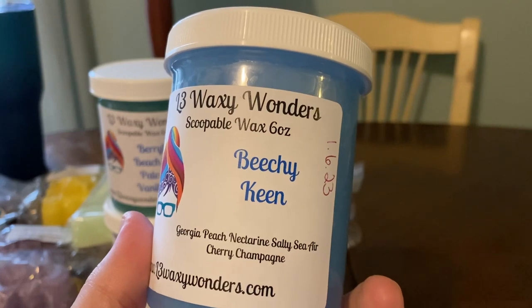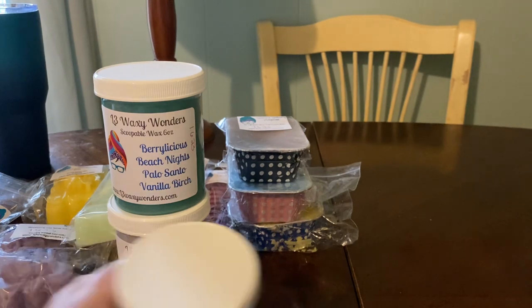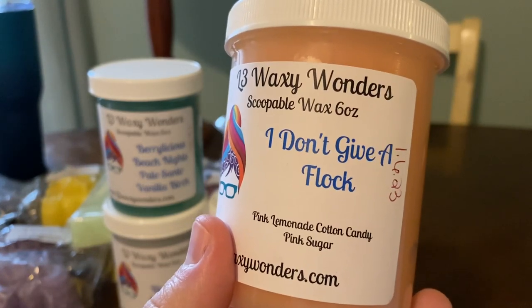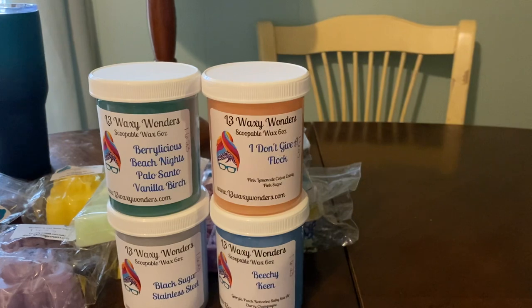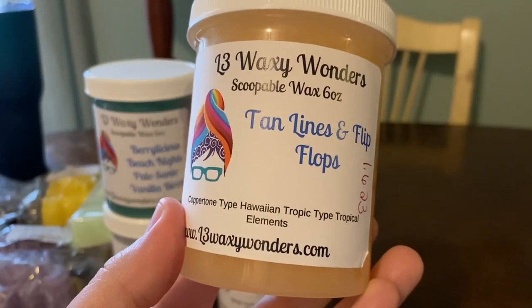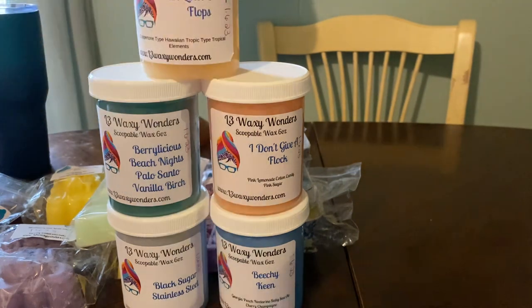And then we have Beachy Keen, which is Georgia Peach Nectarine, Salty Sierra Cherry Champagne. Oh, this is so good — I love her peach scents. Some peach I can't do, but hers is really good. I Don't Give a Flock, which is pink lemonade, cotton candy, and pink sugar — this is really good too, and that's going to be really good in the summer. And then I also got Tan Lines and Flip Flops, which is Coppertone, Hawaiian Tropic, and Tropical Elements. I love her Coppertone. So that's going to be really good also.